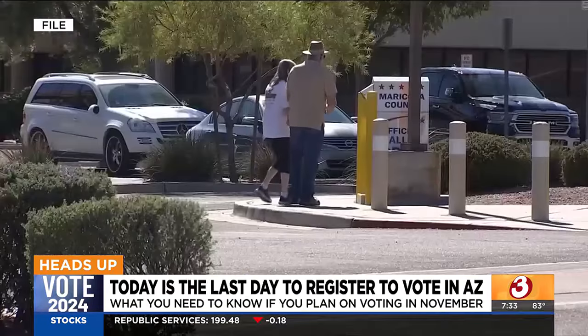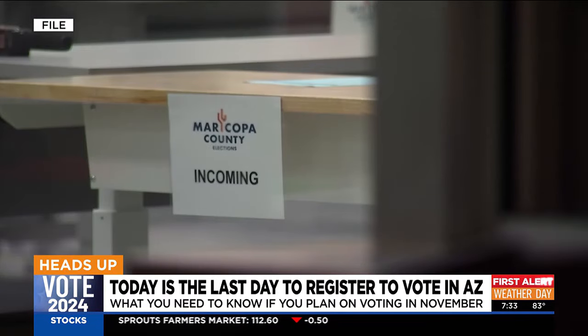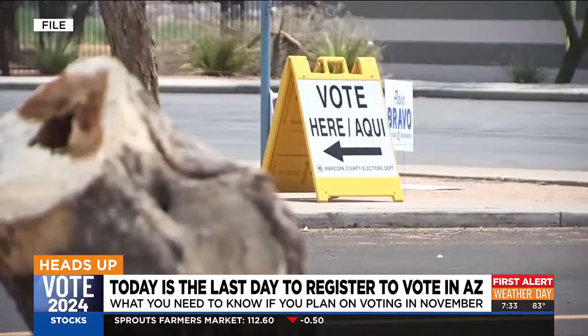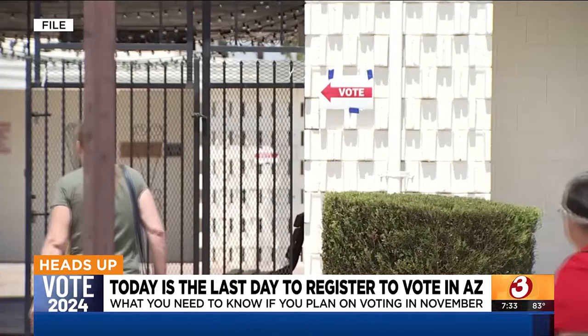The Maricopa County Recorder's Office says a lot of people wait until the last minute. A spokesperson tells us that nearly 40,000 people registered to vote in September in Maricopa County alone, and that's what they typically see.